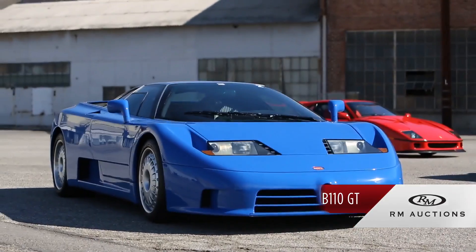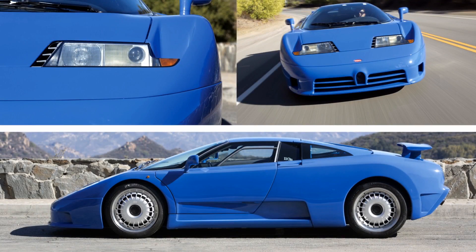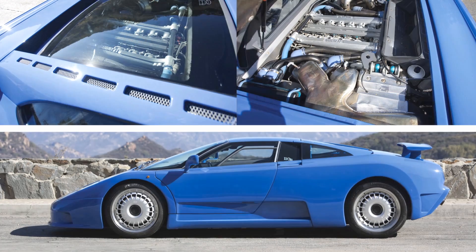The EB110 was Bugatti's comeback — a luxury supercar capable of speeds in excess of 200 miles an hour, but clothed in a very comfortable, nice body with a luxurious interior. The engineering and motor for this car is phenomenal. It has a 3.5 liter V12 with four turbos. Four turbos aren't something that are commonly or easily done in a supercar, and are very rare for that matter.